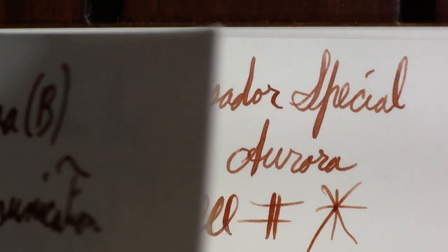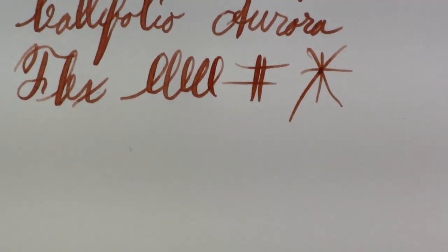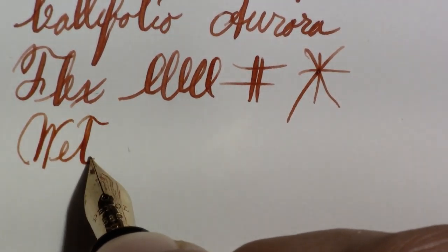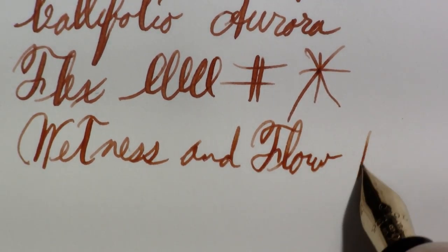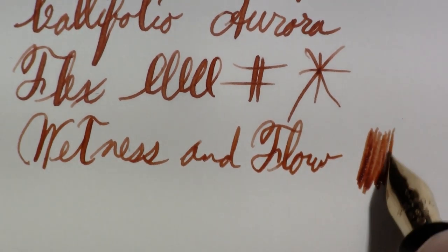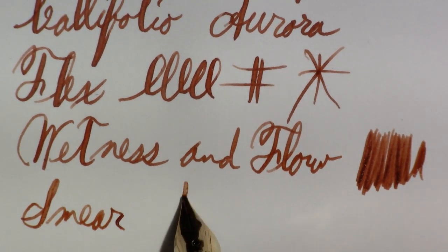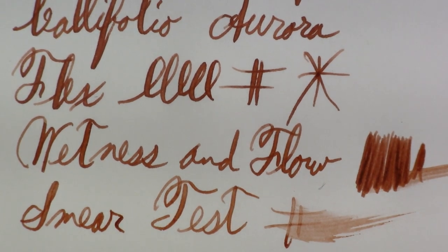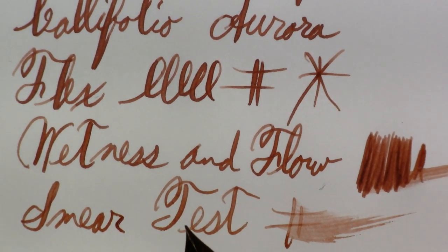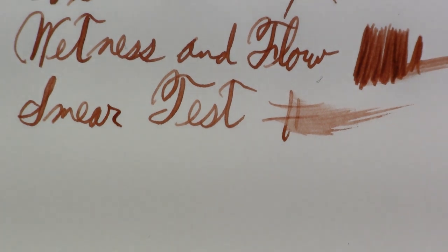As far as wetness and flow — I haven't done one of these in a while, I had to look back and remember my steps. I think it does pretty well on that front. The smear test: yeah, it's reasonably wet. This isn't one of those pens you use just to show off beautiful flex — this is one of those pens you buy to write with. This would have been a good pen just to write with way back then.